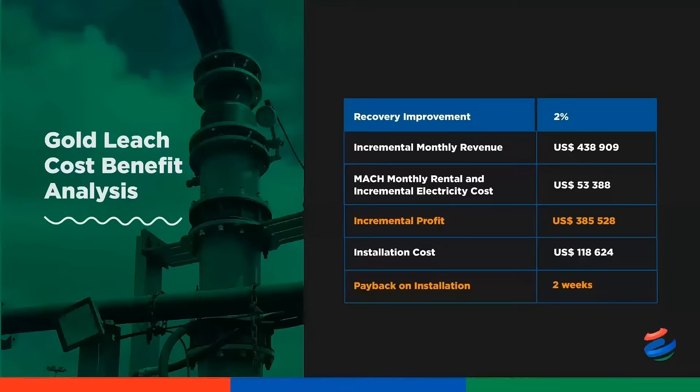Let's start with economics. This information is summarized from one of my gold clients. For their operation, a 2% incremental recovery improvement translates into a monthly incremental revenue of circa US$440,000. Yes, there are incremental costs such as the rental of the MUCH reactors and electricity, but an incremental profit of circa US$386,000 is still realized. Payback on installation is a mere two weeks.